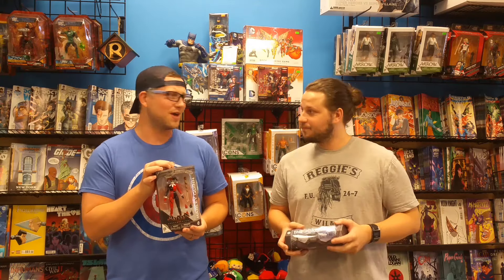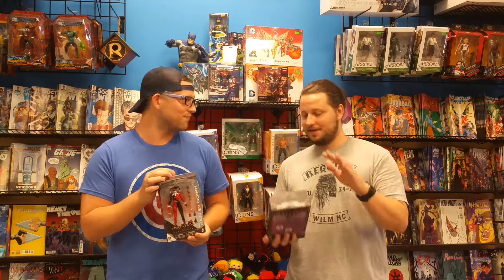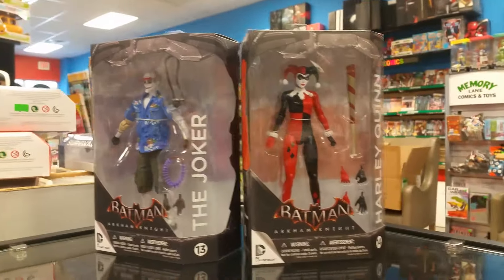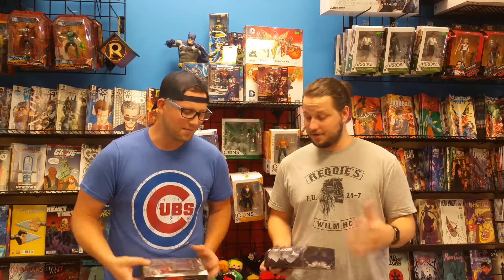Speaking of scary, how about the Joker? The Joker from Killing Joke, from the Arkham Asylum video game — Arkham Knight, one of those games. If you've ever wanted the Joker wearing his Hawaiian shirt with the elbow brace and the cargo shorts on, he's here now. You got it, so you're good to go.